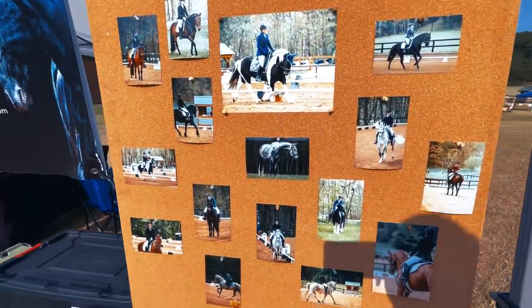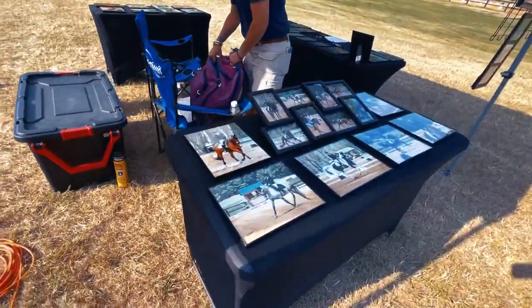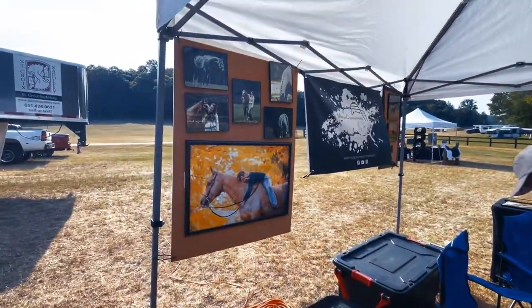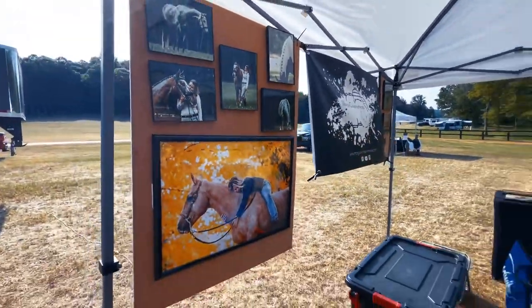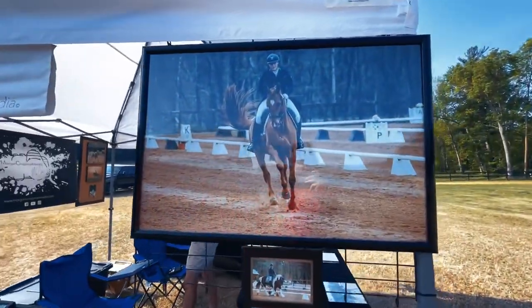I'm going to start prefacing this video now — this weekend was a rough weekend. You are about to see that in the next couple minutes. But this beautiful sunny day is going to do a complete 180 — it is not going to be beautiful and sunny. Hint hint, nudge nudge.